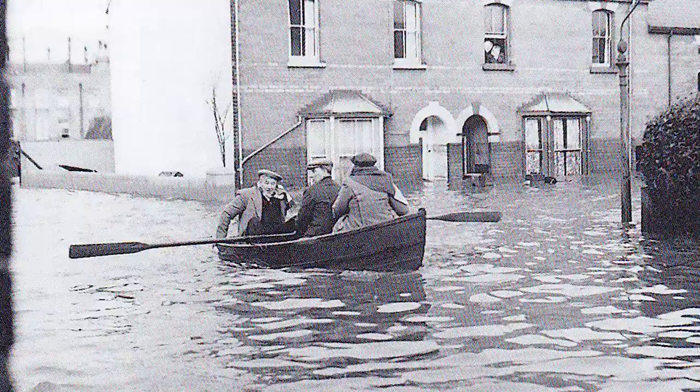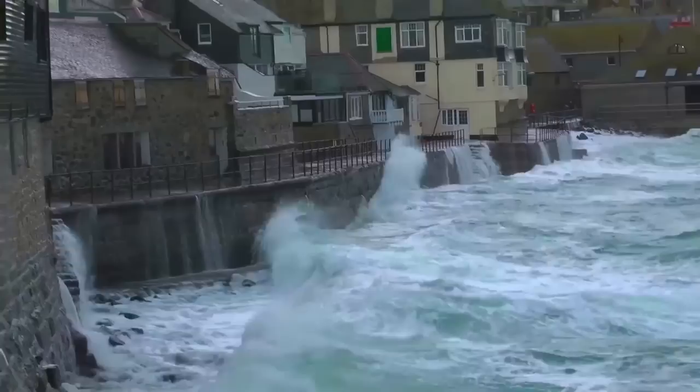Britain's worst natural disaster happened in the winter of 1953. A massive storm surge in the North Sea battered down coastal defences. 326 people lost their lives and the damage would have cost a billion pounds in today's prices.